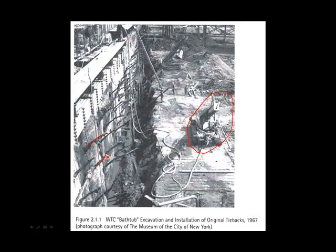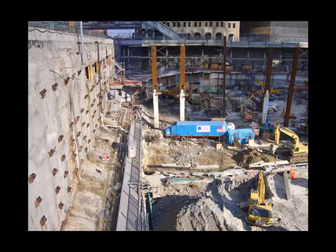I want to acknowledge that these photos came from the Museum of the City of New York, dated 1967. This is a current photo taken around January 2007. It shows the Westerly slurry wall — the same wall that appeared in that photo from 40 years ago. There have been some changes: these are new tiebacks. When the original slurry wall was put in service and the buildings were constructed, the tiebacks were de-stressed, so when the site had to be re-excavated post-9/11, new tiebacks had to be installed.